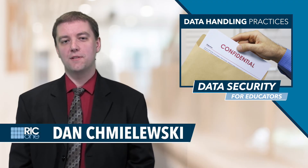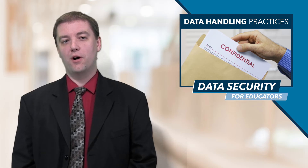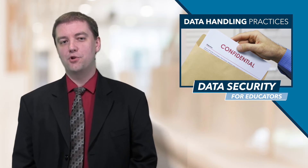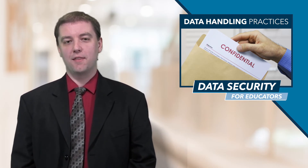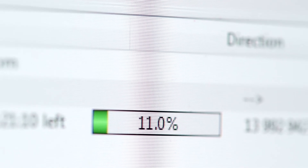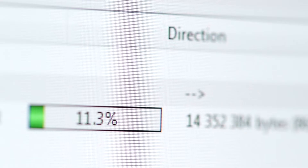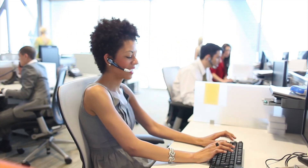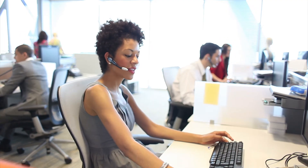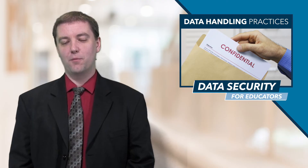When working with students and staff members, it's sometimes necessary to share sensitive information with other authorized personnel. Always use appropriate tools when sharing personally identifiable information, and never send sensitive information through unencrypted email. It's always best to share PII in person or over the phone, but when you do need to share it electronically, follow your organization's policies and practices for transmitting sensitive information.